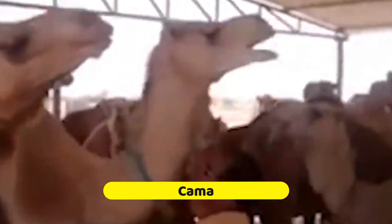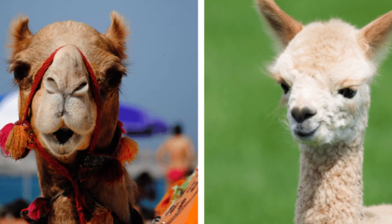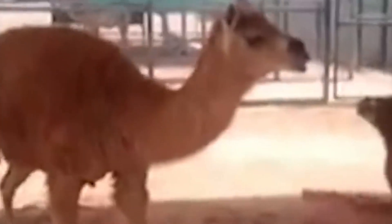What on earth is a Kama? It's a unique blend of a camel and a llama. These two majestic animals came together to create this extraordinary hybrid, not through a magical love story, but through the marvels of science — specifically artificial insemination. The Kama has the camel's grace and a llama's fluffiness — it's like a walking work of art. What makes the Kama even more fascinating is its incredible adaptability to various climates, making it a versatile creature whether it's scorching heat or cold.